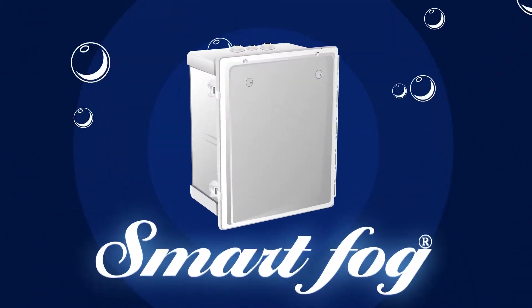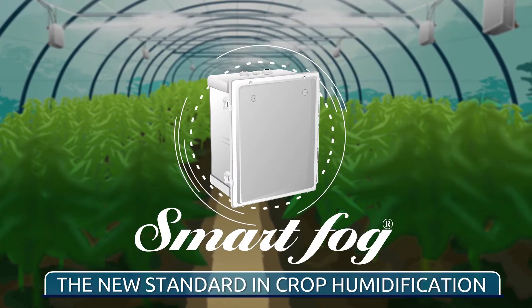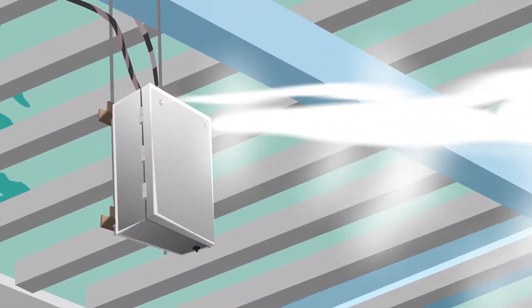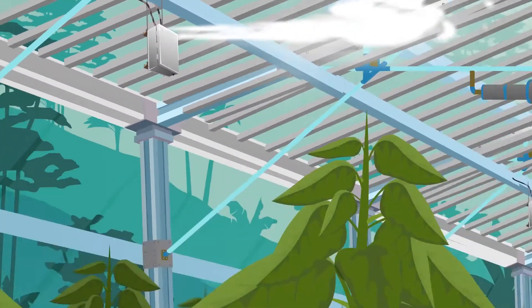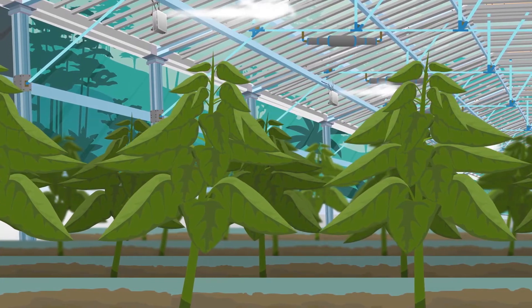Introducing SmartFog Industrial Humidifiers, the new standard in crop humidification. SmartFog humidifiers provide fast, uniform coverage with non-fluctuating humidity, providing precise control around each and every plant.